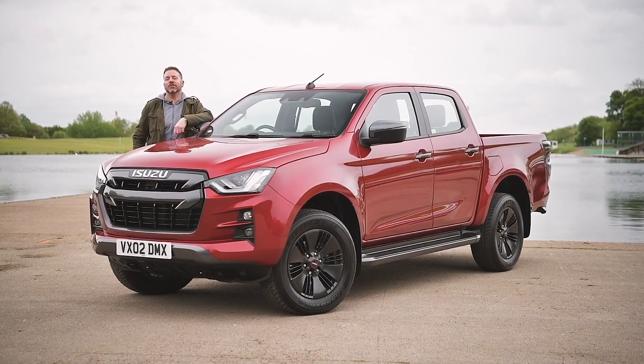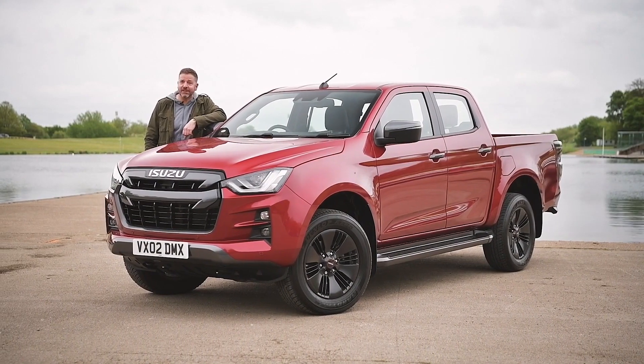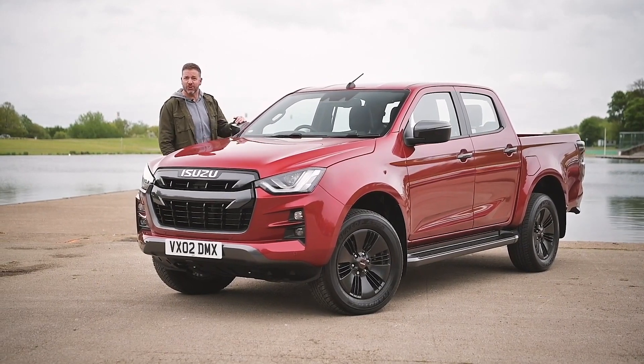The Isuzu D-Max has long been one of the UK's best-selling pickup trucks. There's a new one out that promises to be safer, stronger and smarter, and it's probably the only vehicle that you'll ever need — so I thought I'd try one for the day and find out if that's true.